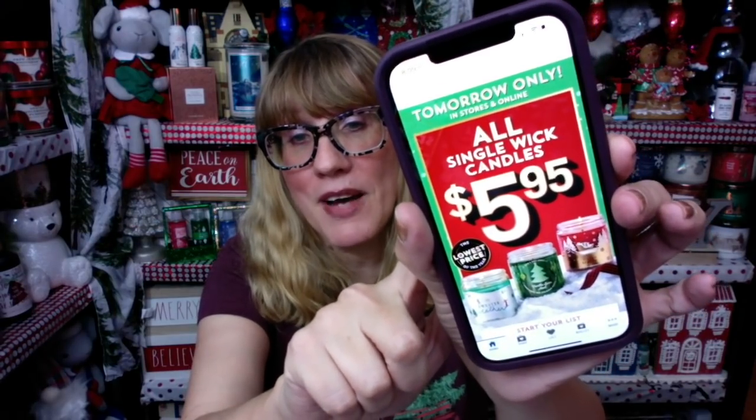All single wick candles are going to be $5.95. The big question is, are you going to need a code? I think online you probably will; in-store, you might not — I haven't gotten the email yet. If you don't have to use the code in the store, you can use your 20% off coupon and get these for $4.76, which is a phenomenal deal.